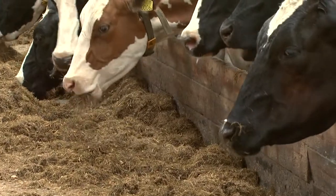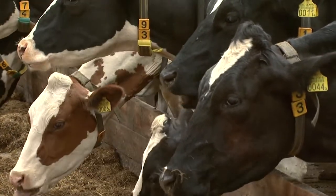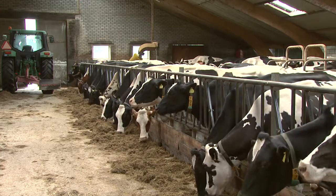There will be considerable changes in herd management too. Instead of just visually monitoring the cows, I will primarily be able to check the data in the system to keep an eye on how the animals are doing.